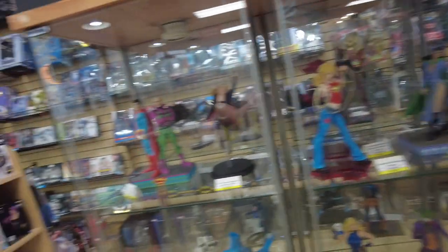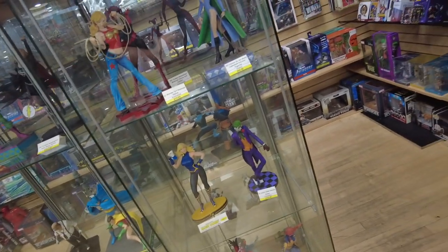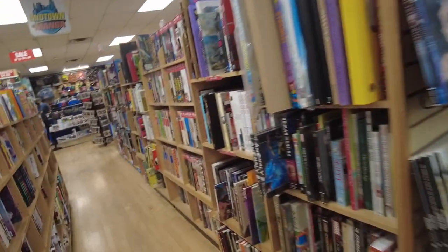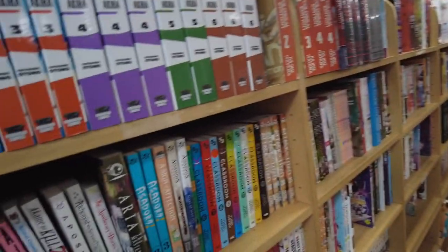They have a nice statue presentation here. It says do not touch — no touchy. Should we dig in these back issues? We don't have time. There's a whole section here of manga, and there's a whole series of Akira. They also have Attack on Titan.